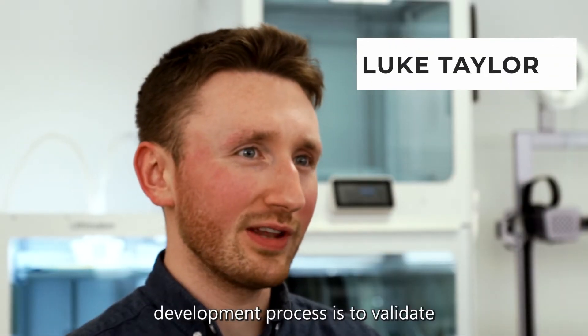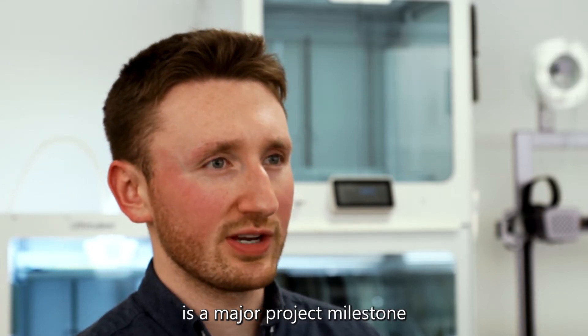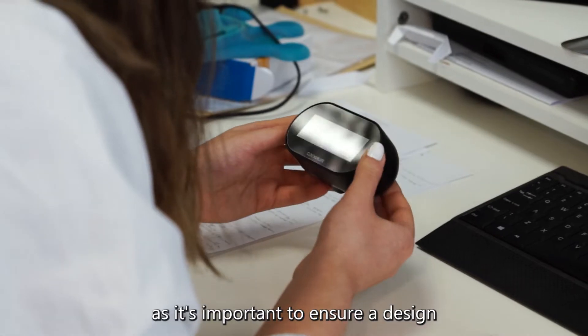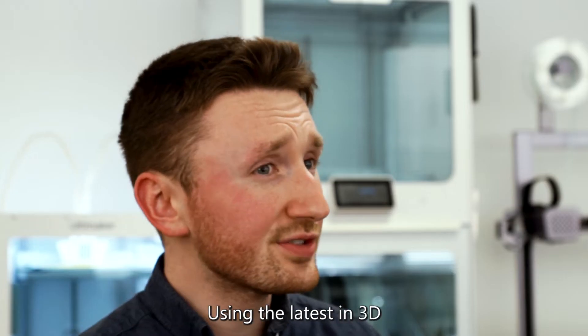A crucial step in the product development process is to validate a new product idea. Achieving a working prototype is a major project milestone and a big part of what we do here at Idea Reality, as it's important to ensure a design is performing as expected before progressing to mass manufacture.